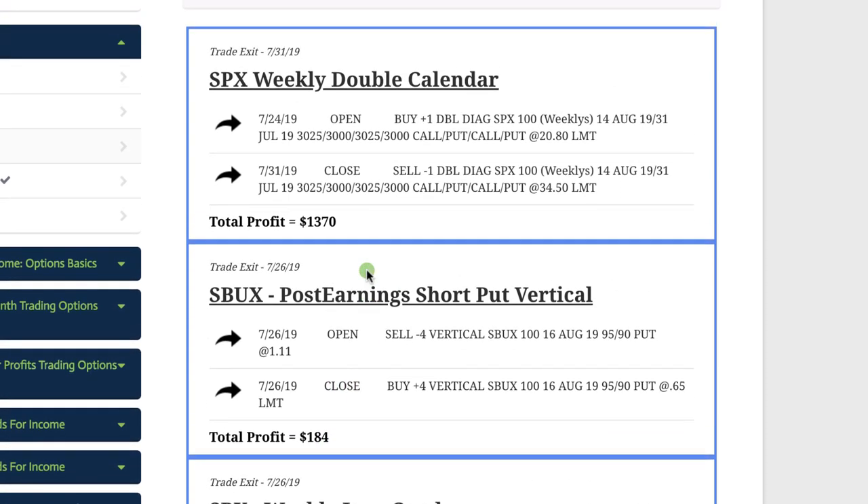Lastly, our biggest winner of the month was another one of our SPX weekly income trades. In this case it was a double calendar, and we booked a profit of over $1,300 on that trade.